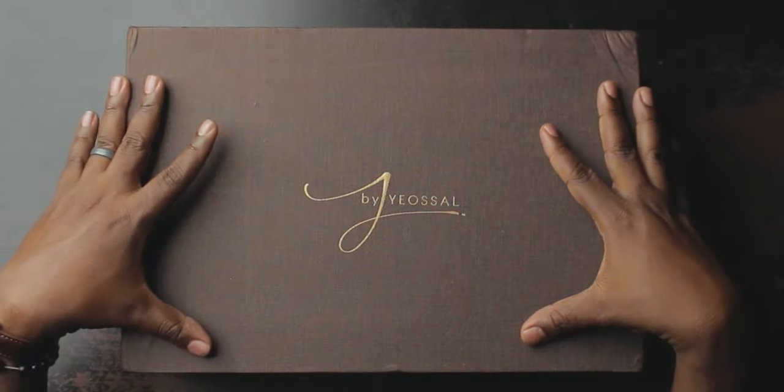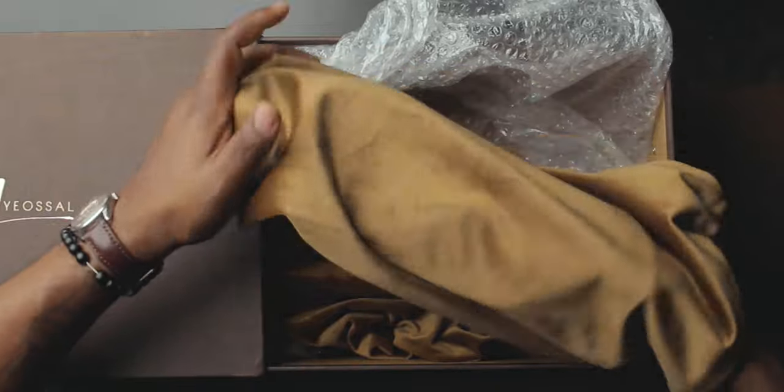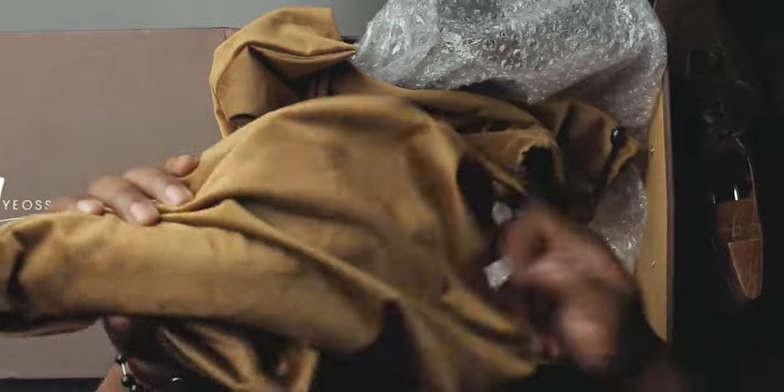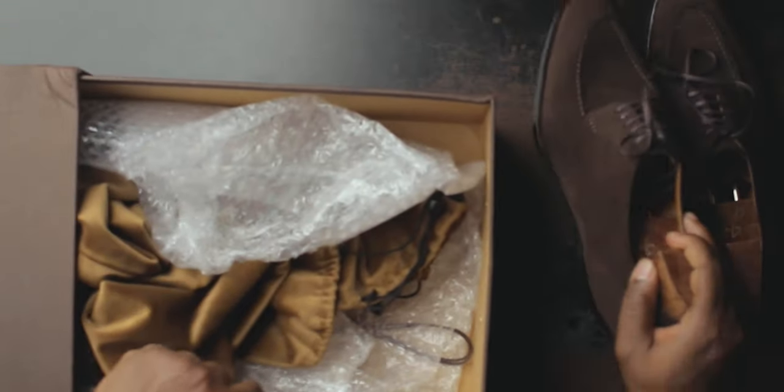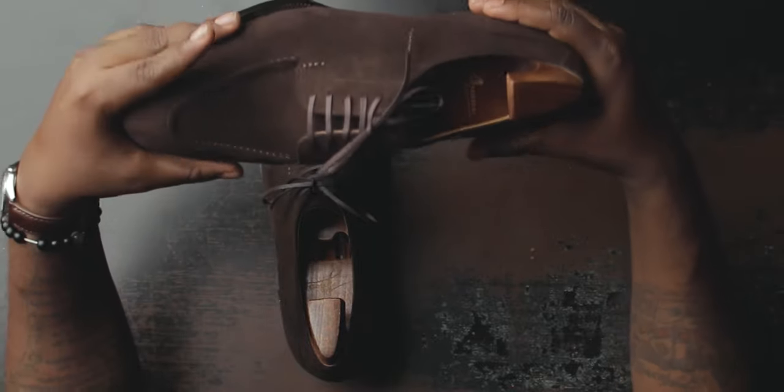Yéltsile shoes — the official name of the shoe line — come in a brown draw-style shoe box. One thing different compared to the previous two boxes I received: the boxes are bigger now. I reached out to Yéltsile and they confirmed they do make the boxes bigger now. The shoes come in a velvety brown shoe bag. By now you know split-toe derbies are my favorite shoes, and what says fall and winter more than dark brown suede?